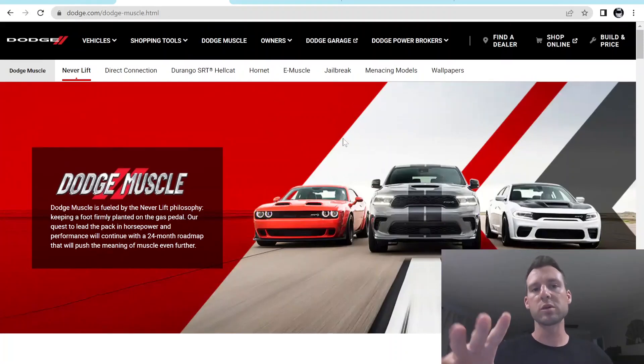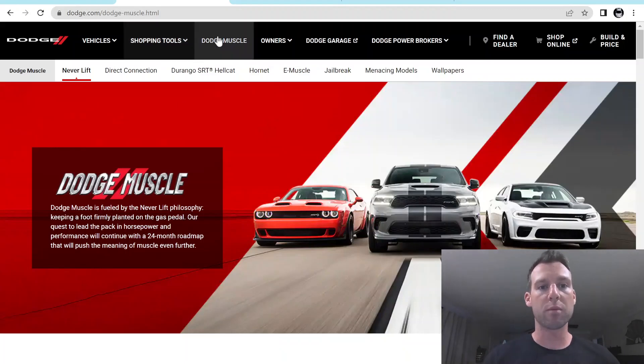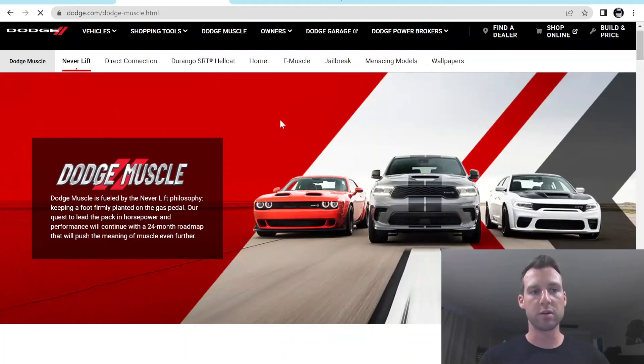So we'll get into what Mitch told me. Chris is the salesman, so if you guys want to order or buy a car from them, Chris is the salesman and Mitch is the sales manager. But we'll start on the Dodge website because that's kind of where we always start. Dodge has this new tab right now called Dodge Muscle, and this is a relatively new tab.